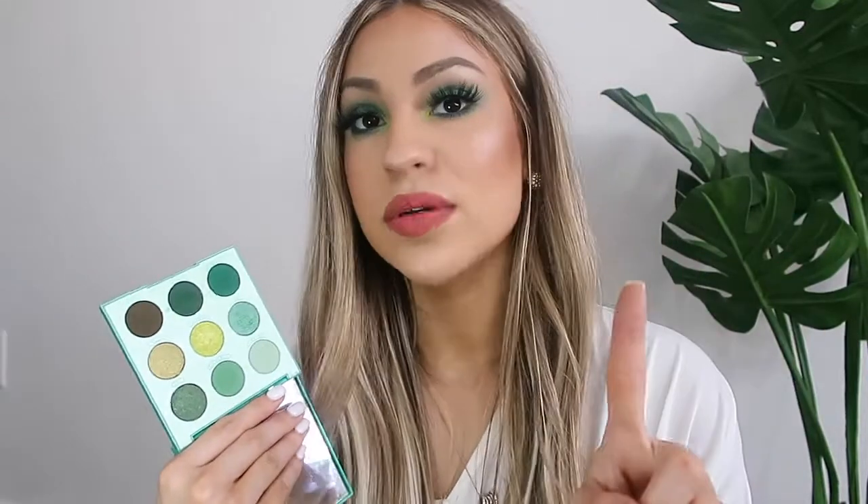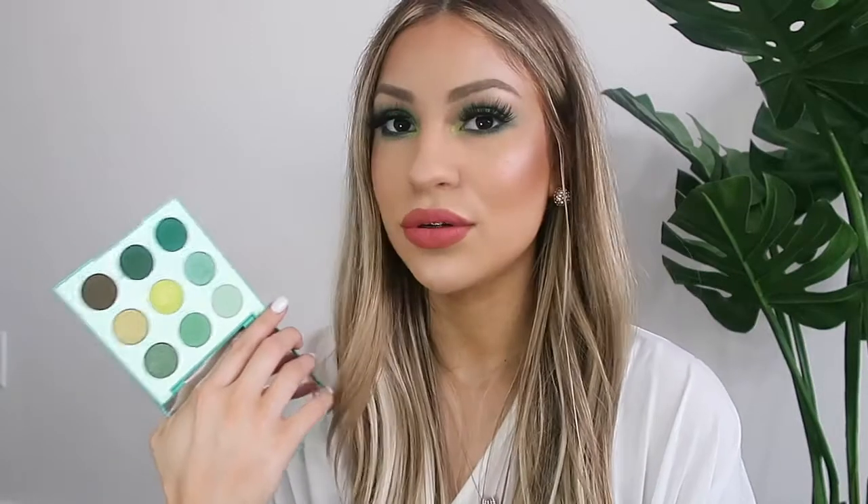I think it retails for twelve dollars, which is still a really good deal. I will say though some of the shadows were a little hard to blend — some of them did skip a little bit, so if you are a beginner with makeup, take your time and be really careful blending. But overall I really do love this palette; it's such a steal for the price and the colors are so gorgeous.